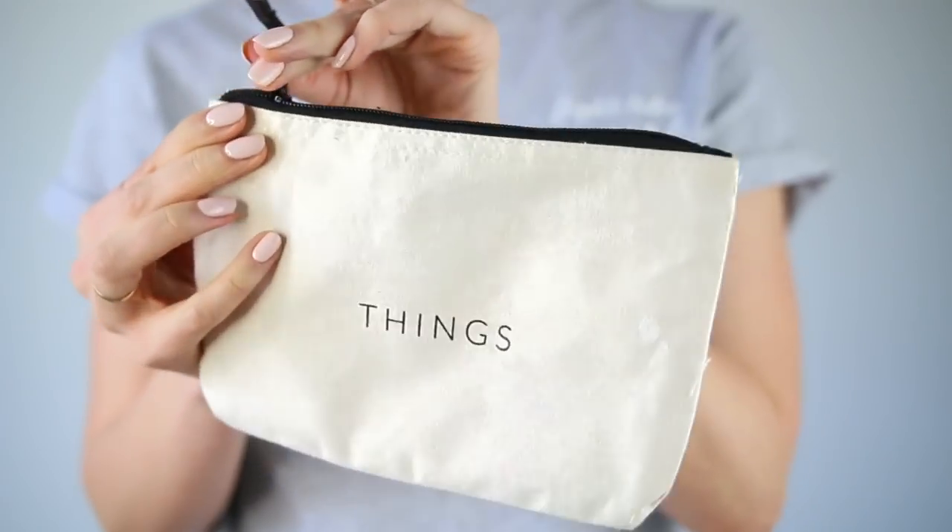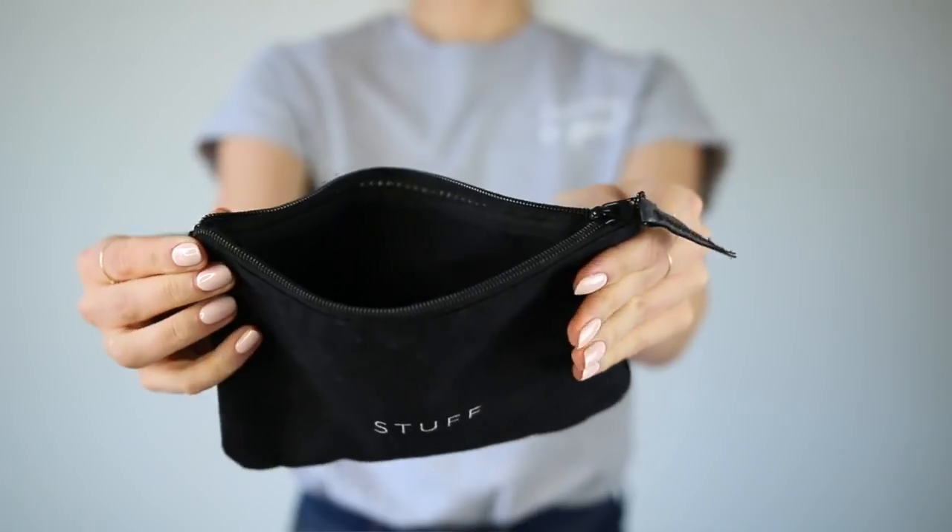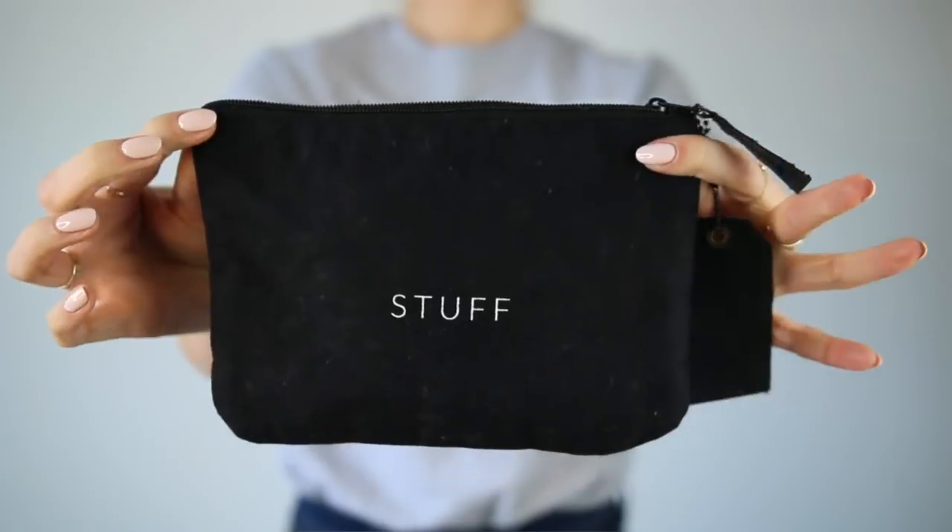Next is this little pouch that says things on it. Inside there is like a little divider. Things that you could put in here: tampons, pens, skincare stuff. If you guys watch my what's in my gym bag video, this is actually the one that I bring with me to the gym. But you could also put like phone cords and things. The next one says stuff — so for the other one you can only put things, and this one you can only put stuff. Don't get them confused.